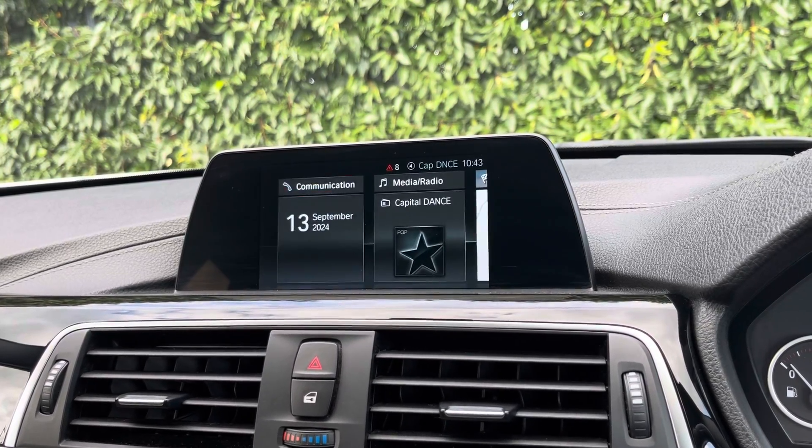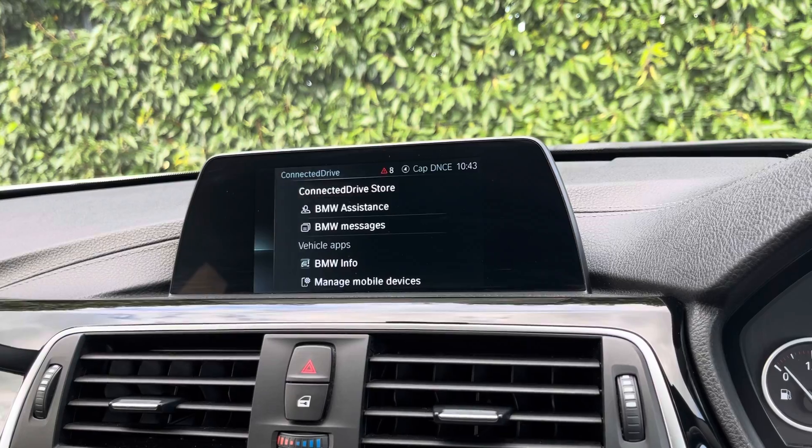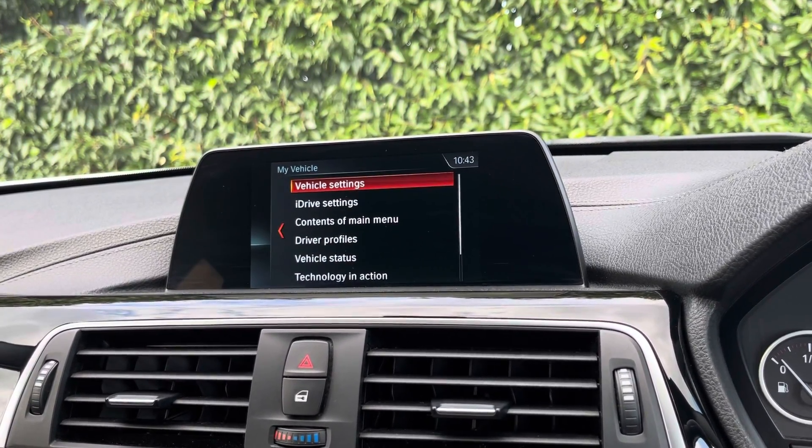You also have ConnectedDrive on this BMW, and you can access the services with a subscription if you wish to do so. By going into your vehicle tab you can view and adjust any vehicle settings there to suit you.